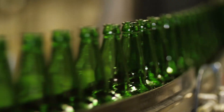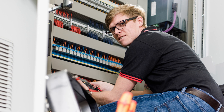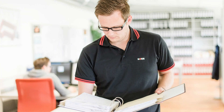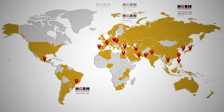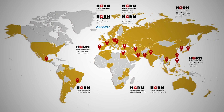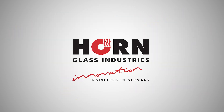After the successful construction and commissioning of a glass melting facility, Horn service employees remain available to customers worldwide for maintenance, schooling and optimization. Horn Glass Industries — Innovation engineered in Germany.